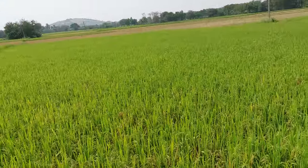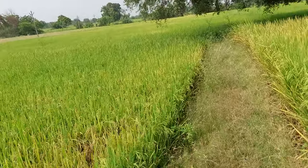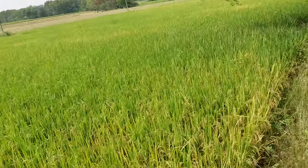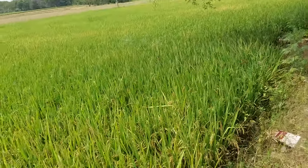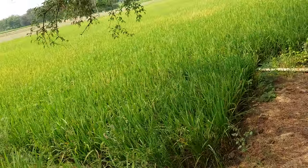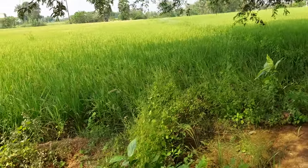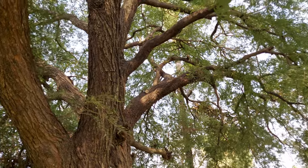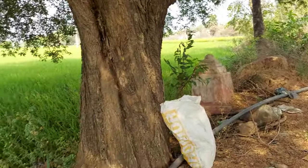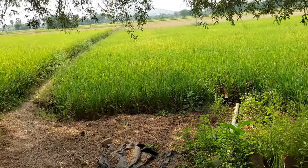These are all the rice fields. Nature is very powerful and very wonderful. This tree is providing shade — we can rest here. You can see the wonderful plants.